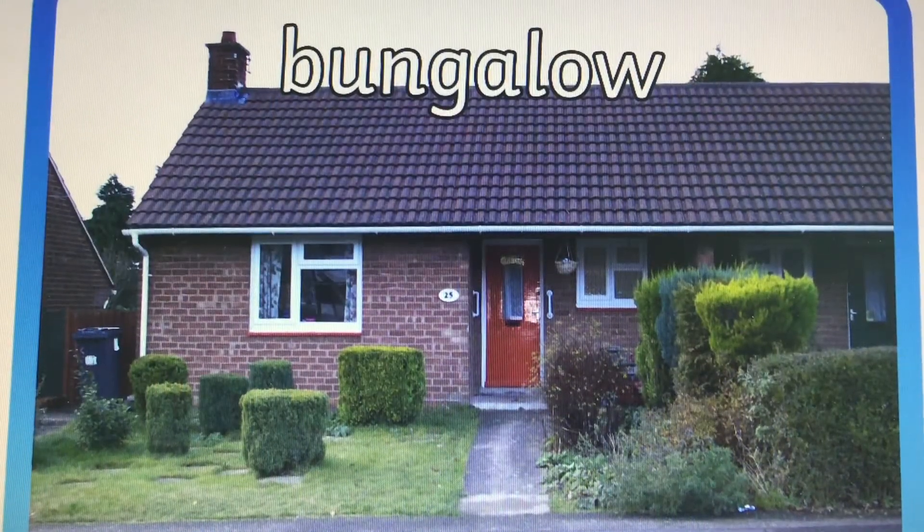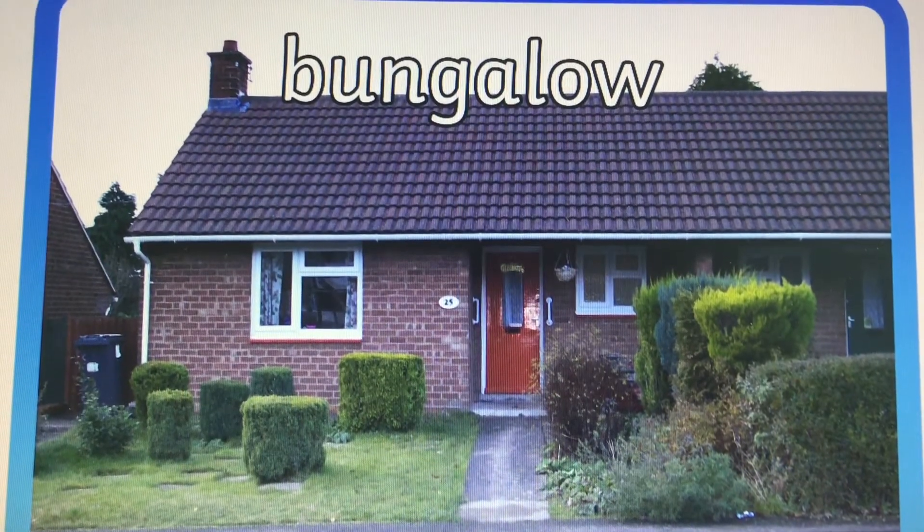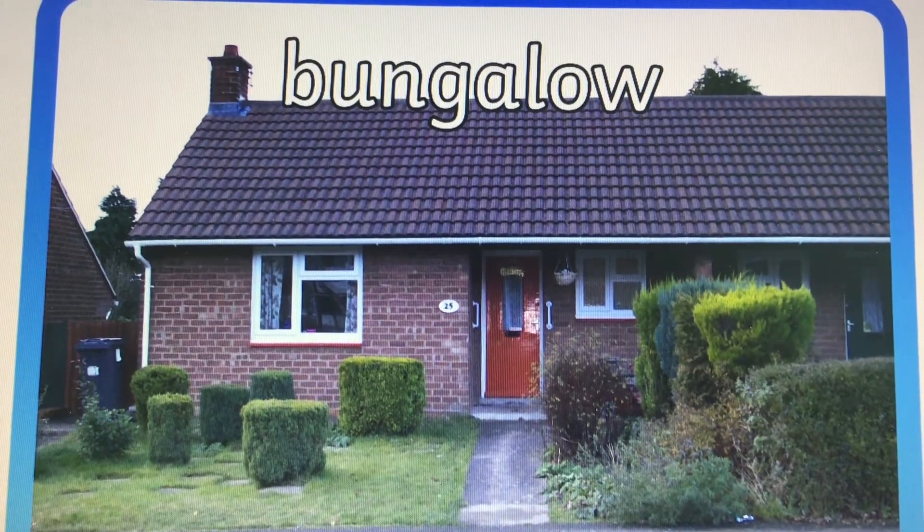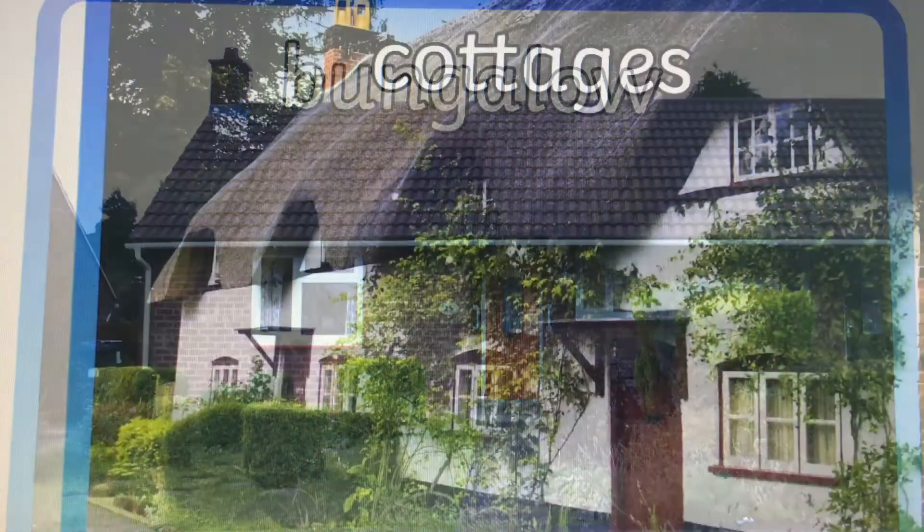The next house is a bungalow. A bungalow is a house on one level — it doesn't have any stairs.